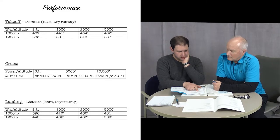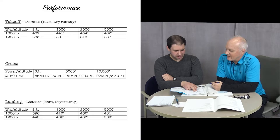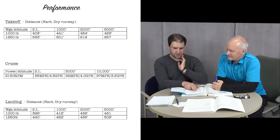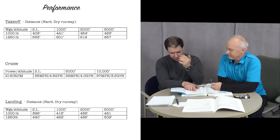Then you have numbers for sea level, 1,000 feet, 2,000 feet, and 5,000 feet. Brooklyn is exactly 1,000 feet, so we can just use that column. Since we're just under 1,250 pounds, at 1,250 pounds at 1,000 feet, 601 feet is our ground roll — so give or take a few, we're talking about 600 feet.